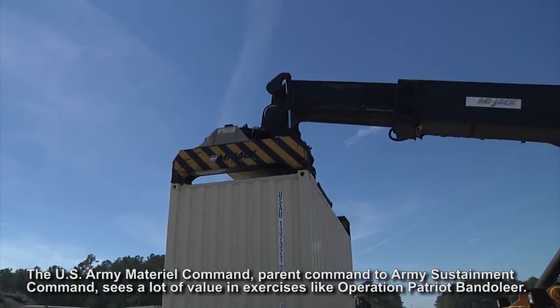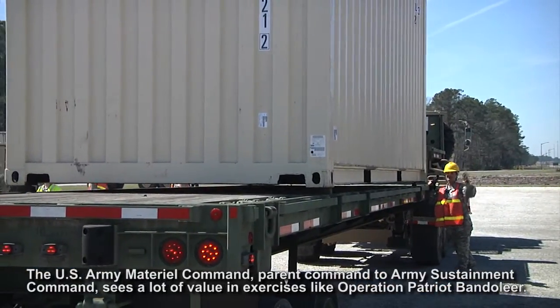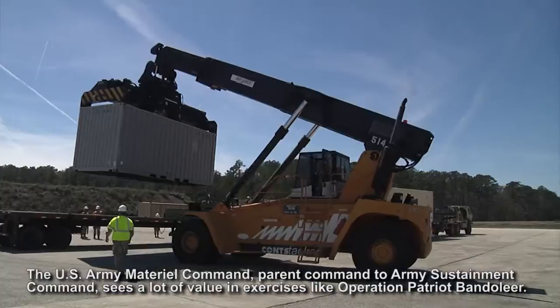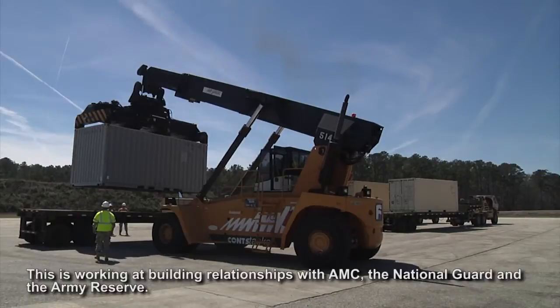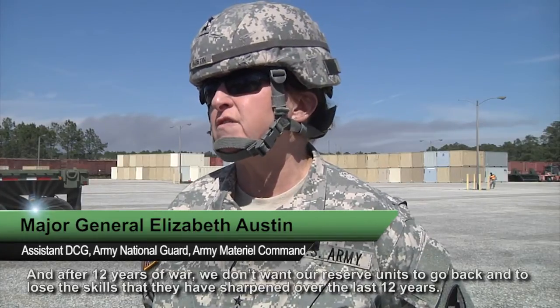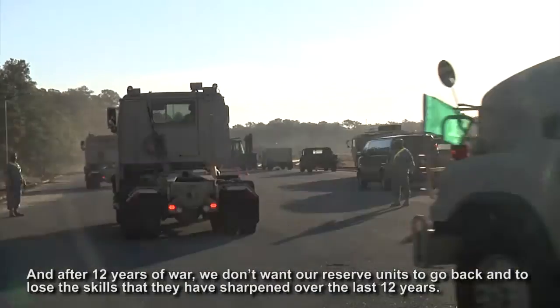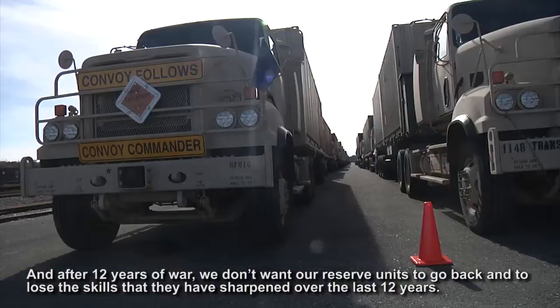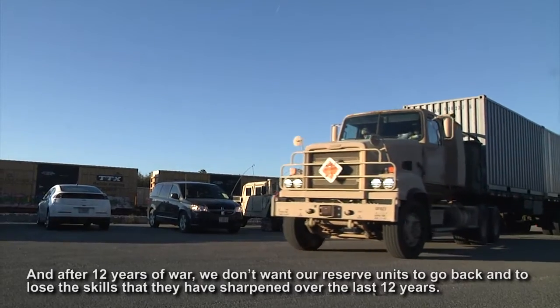The U.S. Army Materiel Command, parent command to Army Sustainment Command, sees a lot of value in exercises like Operation Patriot Bandolier — working on building relationships with AMC, the National Guard, and the Army Reserves. After 12 years of war, we don't want our reserve components to go back and lose the skills that they have sharpened over the last 12 years.